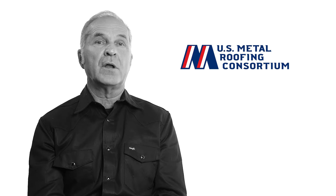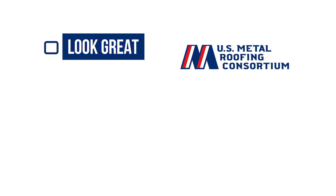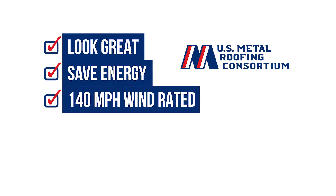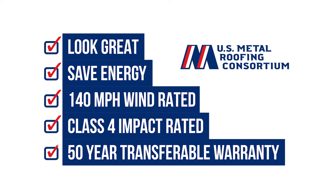Did you know that installing a metal roof on your home will save you money? Our stone-coated steel roofs look great. They save energy and come with a 140-mile-an-hour wind rating. They are Class 4 impact rated and come with a 50-year transferable warranty.